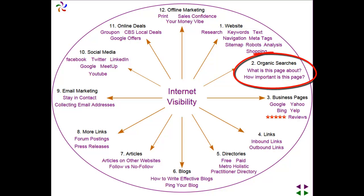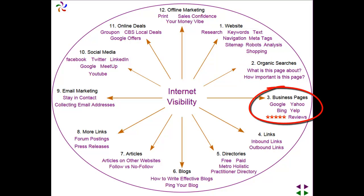What are the search engines looking for? What is the page about and how important is this page to the search engines? We talk about business pages and their importance.